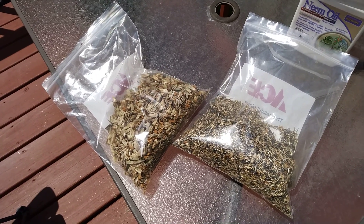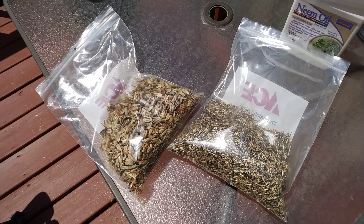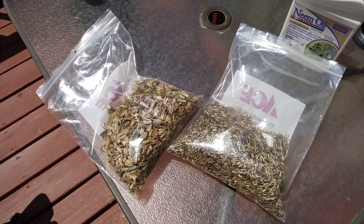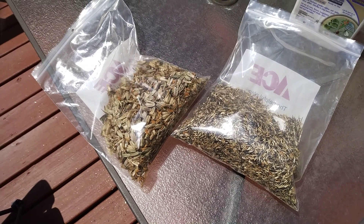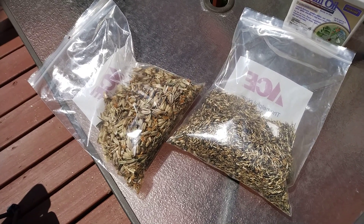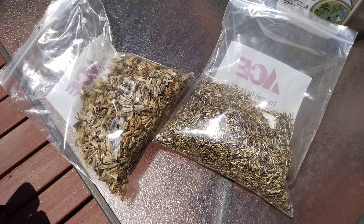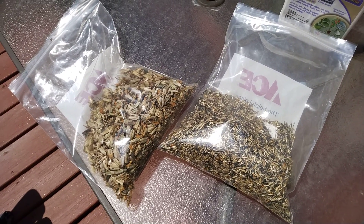Hello everybody, welcome in and welcome back. This is a follow-up to the how-to-save marigold seeds video. In order to show you how I'm using those seeds — this is the take I got from that last batch of marigolds that I planted — I want you to see just how many you can get. So we're going to do a quick little walkthrough of this garden.